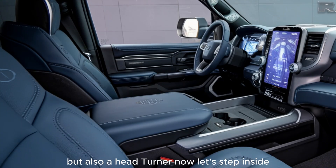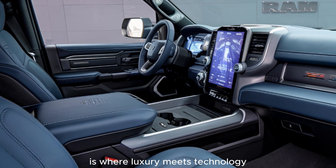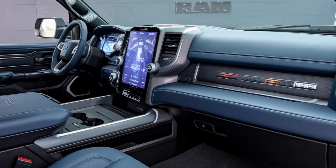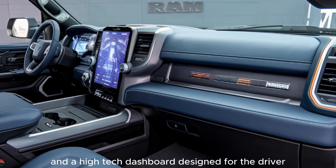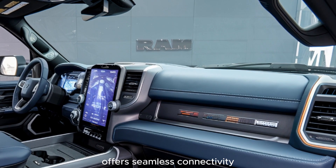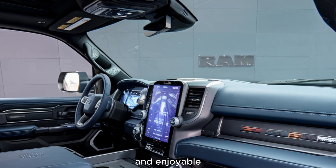Now let's step inside. The interior of the 2025 Ram truck is where luxury meets technology. The cabin is nothing short of premium, with plush leather seats and a high-tech dashboard designed for the driver. The large infotainment system offers seamless connectivity and a host of features to make your drive smooth and enjoyable.